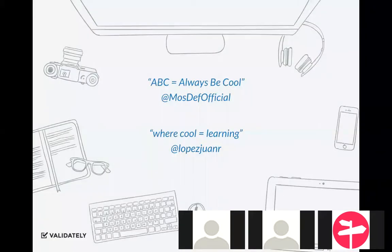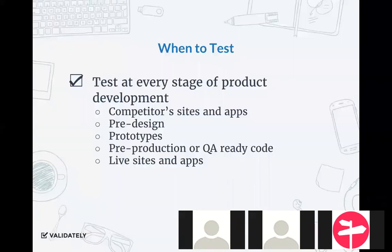A quick quote here. Another famous person has a song where he says 'ABC, always be cool.' What I like to think of is: always be learning. For me, cool means learning. There are so many opportunities to learn, to do research, and to create these programs and opportunities to learn. I'm going to go through a couple of examples of where you could do that — where some people might not be doing it now.